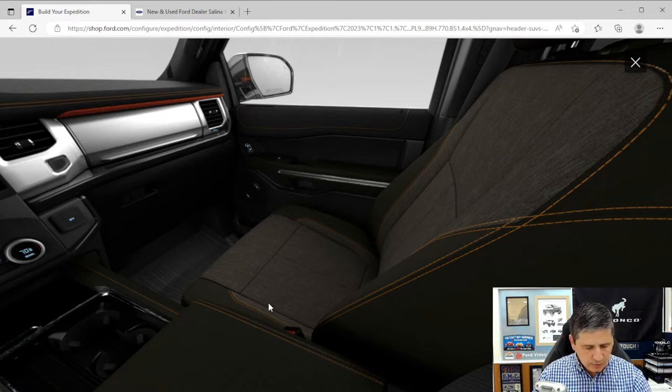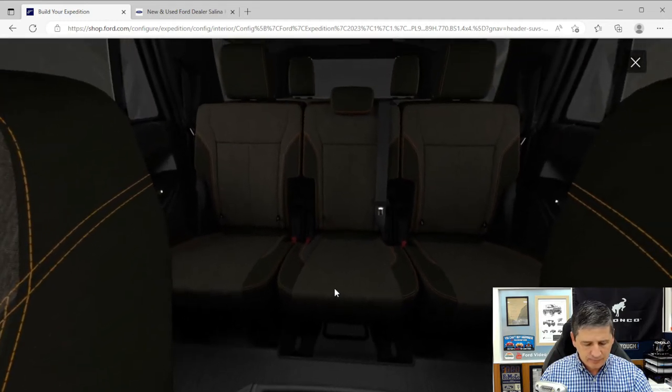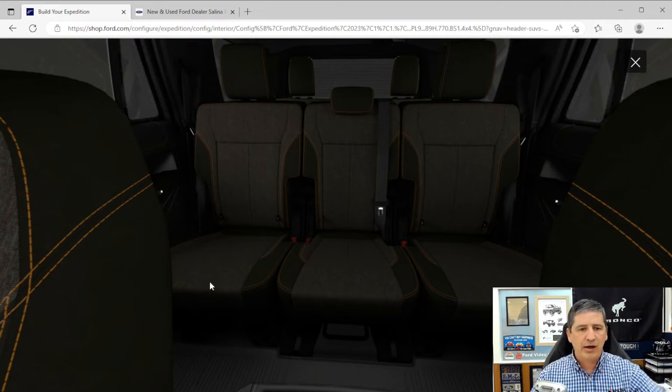The second row is a power-folding 40/20/40 bench with tip-and-slide — the outside seats have buttons to fold down for third-row access. The third row is a 60/40 vinyl seat with power recline and power-folding headrests. The third row folds down with power from the front; the second row has levers to slide forward or lay flat to access the third row. The middle second-row seat also slides forward and back.